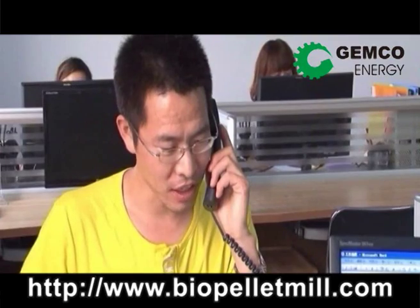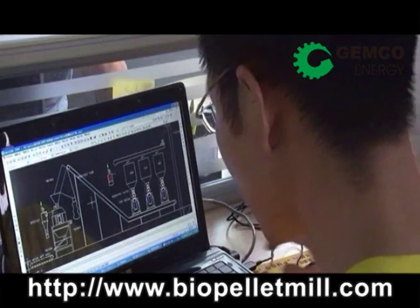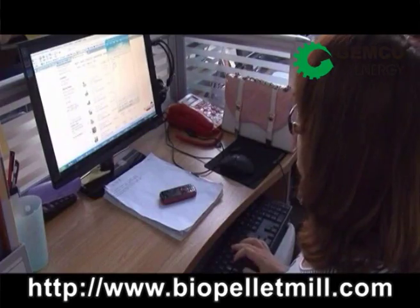Here is our sales team. Inquire today and they will respond to you within 24 hours.